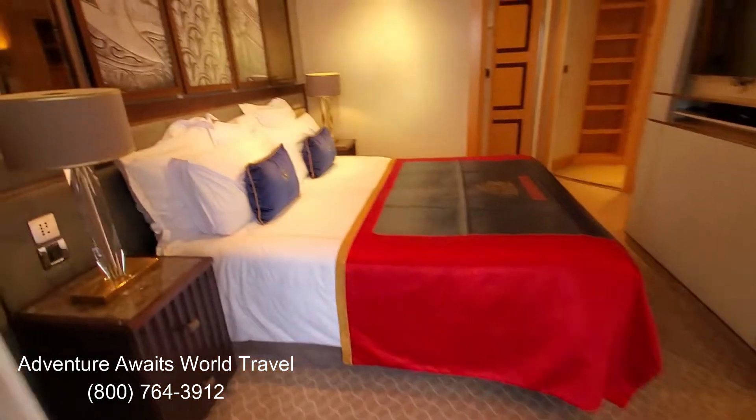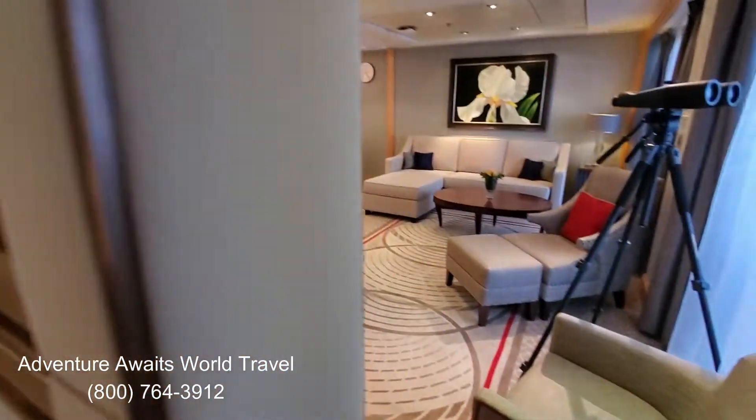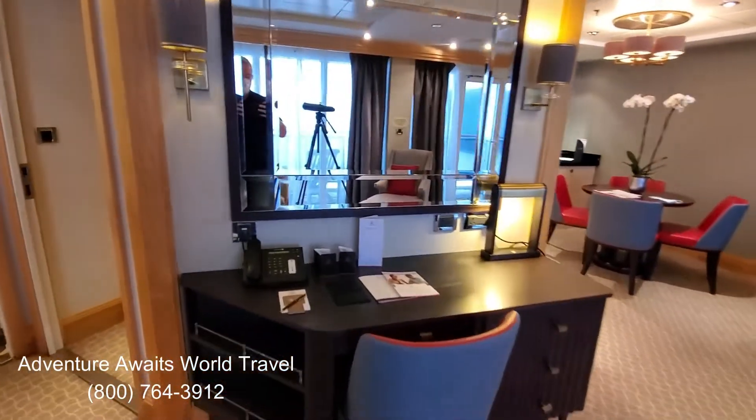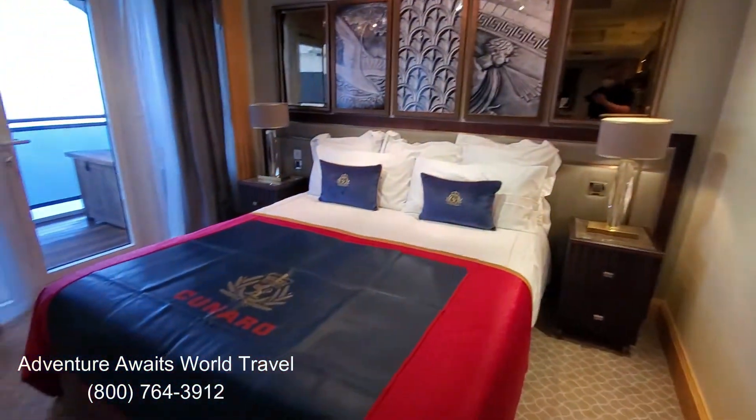Just an amazing suite aboard the Queen Mary 2. When you're ready to book your next amazing Cunard cruise, contact us and we'll help make your dreams come true. If you like our videos, please subscribe to our channel and sign up for the free Adventure Club emails on our website.